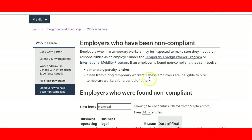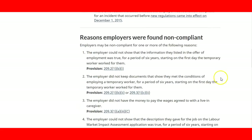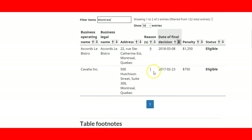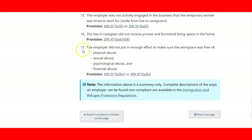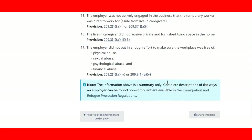It is important for you to use this tool, whether you are going to use the temporary foreign worker program or the international mobility program. The information is available on the Government of Canada website. You can also check the reason why employers were found non-compliant — for example, reason number 9 or reason number 1, depending on the employer. You can check the legend for explanations, and there are around 17 reasons listed.